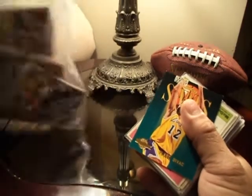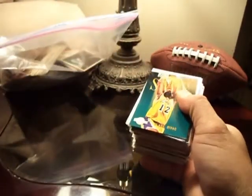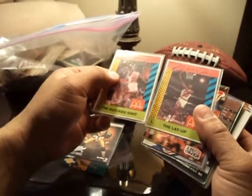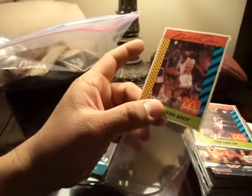I bet they're not in very good condition, but we'll see. Let's run through this real quick. We got Alex Maldon... oh, we got an MJ here! I saw this one right off the bat — that's one of the reasons I bought this pack. This is a nice MJ McDonald's card. That's about five bucks right there, so that paid off my pack.